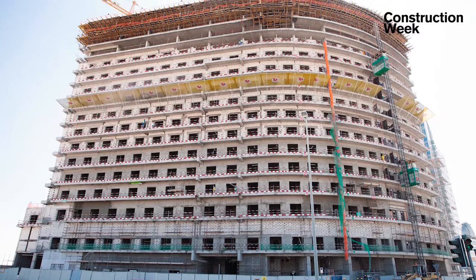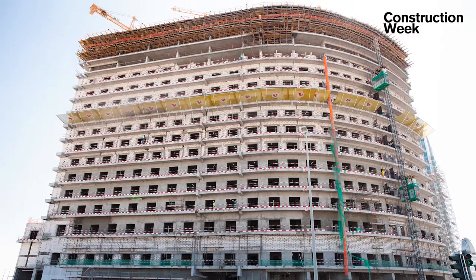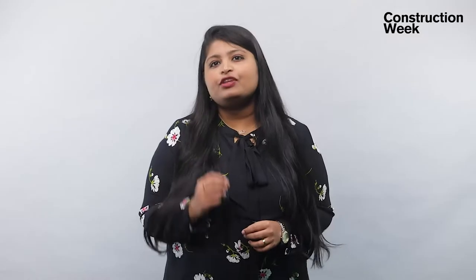Bella Rose is Dayar's second development in Dubai Science Park. Previous experience in the area with the development of Montrose was one of the main reasons Dayar chose to develop Bella Rose in the same area, according to the Vice President for Project and Commercial at Dayar, Khalid Ababni.